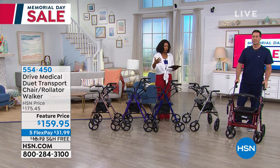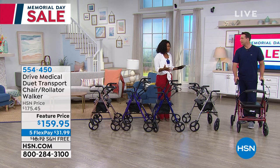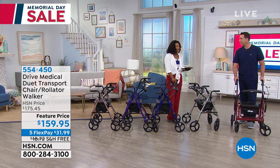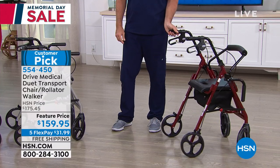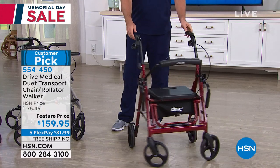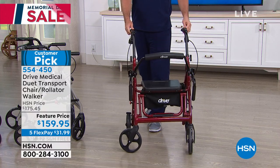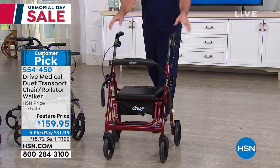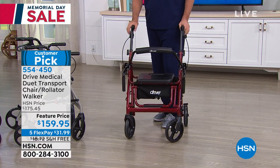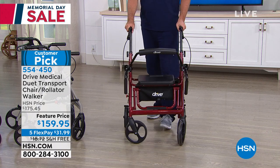A lot of people have benefited from having a walker but have also lamented when they need to sit down and there's no place to sit. What you're looking at right here is the answer to that — it's the Drive Medical Duet, called the transport chair and rollator walker all in one. It's a customer pick, so read those reviews — people rave about them.